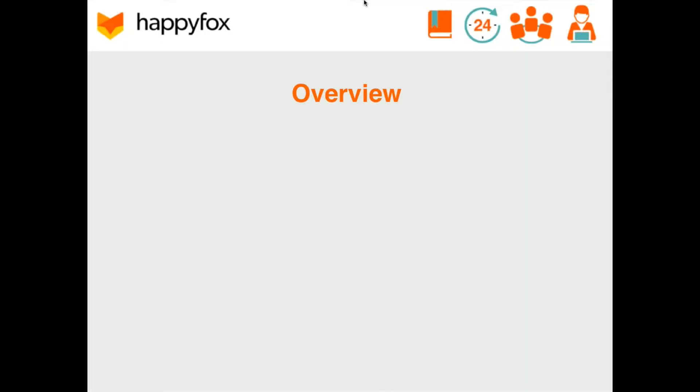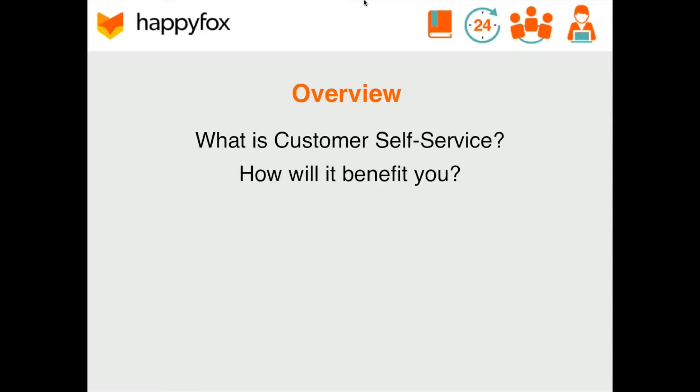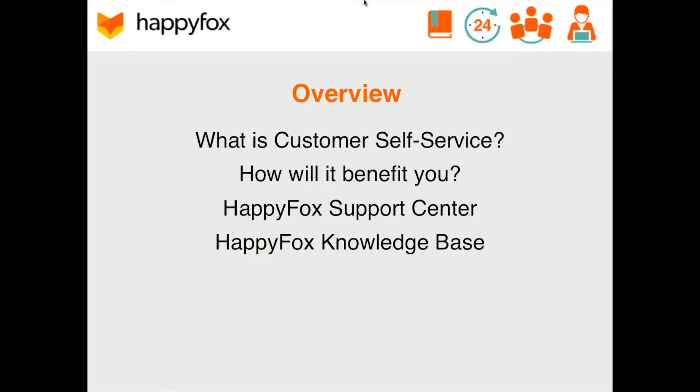Now for the overview. During this session, we are going to define what customer self-service actually is. We're going to list and discuss the top benefits it produces, and then we'll take a look at the very intuitive and functional HappyFox user interface where your customers can track their support tickets, refer to an expert knowledge base that you built, and engage in community forums hosted by you as well, all within the same service portal.